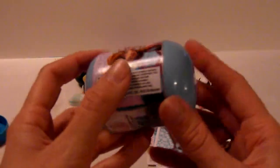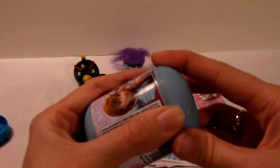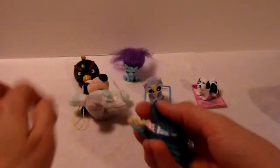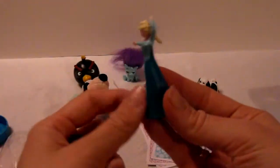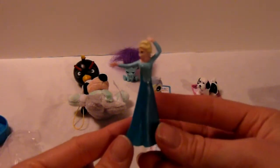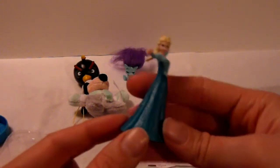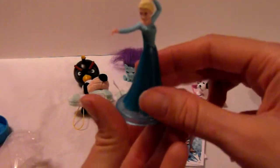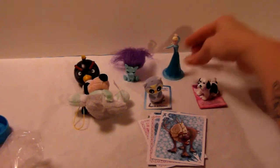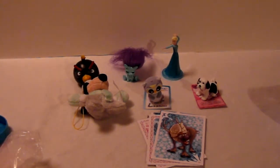And you just pop it open in the bottom. And we have Queen Elsa — very pretty Queen Elsa. And a stand. So that's it for now. Thanks for watching. See you next time.